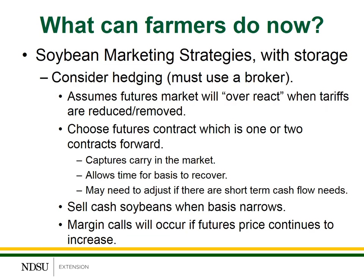Another alternative that can provide some flexibility is to consider hedging or selling a futures contract. In order to do this, you will have to work with a broker and have a brokerage account set up. We're assuming that the futures market will overreact when the tariffs are either reduced or removed, so we're going to have a nice rally in the futures market, but it'll take a while for the basis to recover. When the futures market increases, you sell the futures contract at a particular price that you choose. I would recommend choosing a contract one, possibly two contracts forward to allow some flexibility on timing. This also allows you to capture the carry in the market, receive a little bit higher price, and allows some time for the basis to recover.